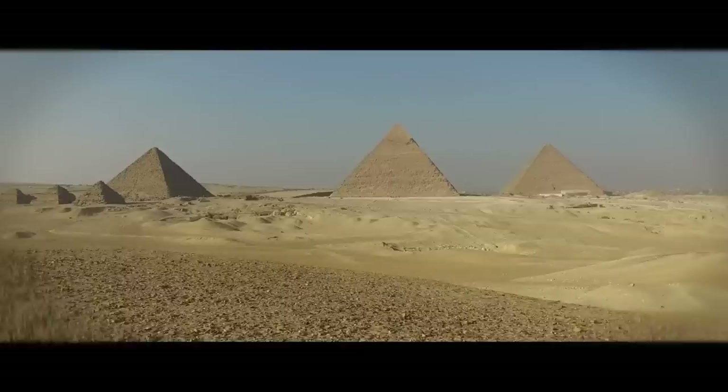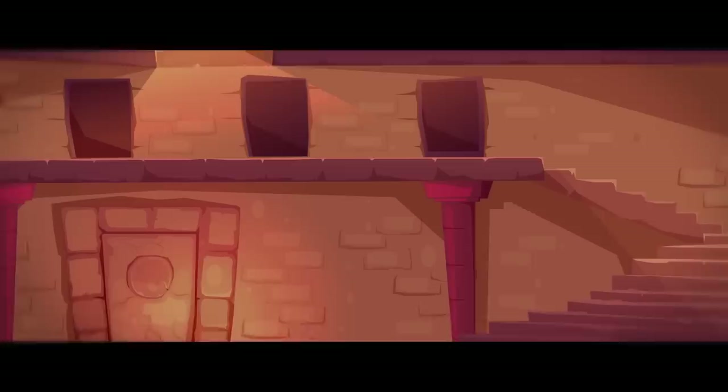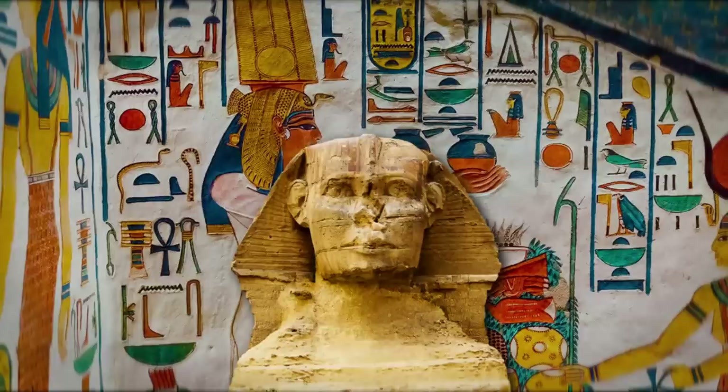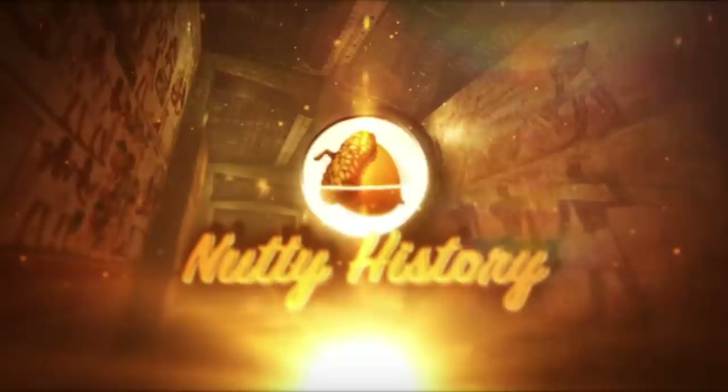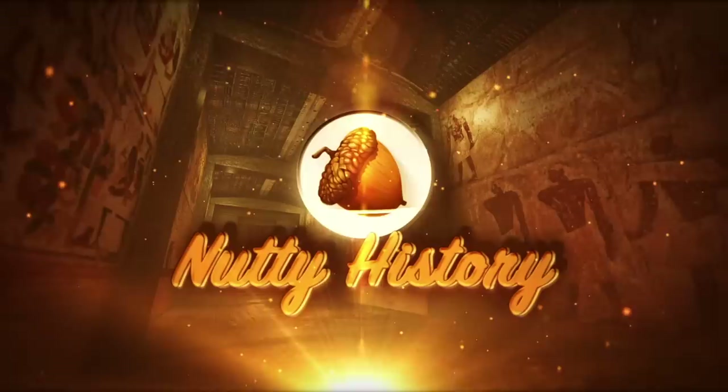The sands of Egypt carry some of the most interesting stories of human history. A civilization that still holds the record of the longest surviving culture of all time is home to many fascinating mysteries that we are yet to uncover and perhaps never will. Whose face is depicted on the head of the mighty Great Sphinx? What did Pharaoh Khufu hide in his great pyramid that we may never find? Who were the mysterious ancient pirates of the Mediterranean? Welcome to Nutty History, and today let's shed some light on some of the most important mysteries of ancient Egypt and find out their untold stories.